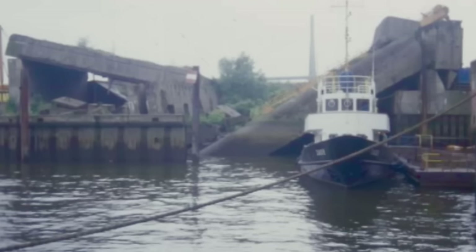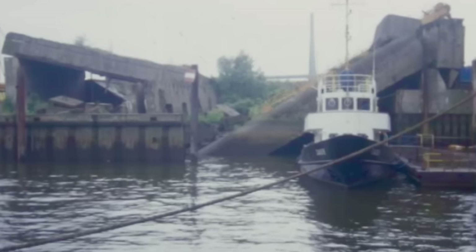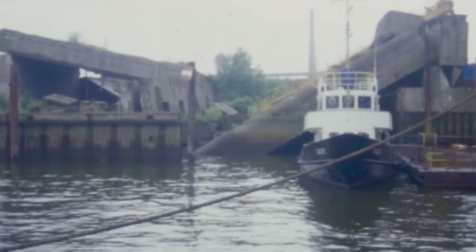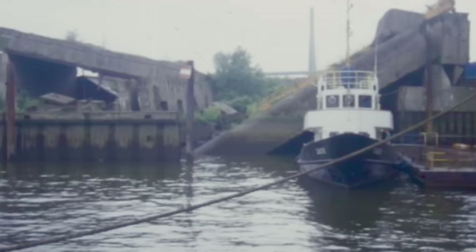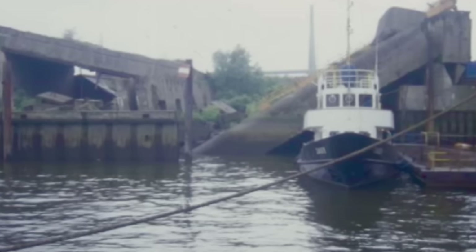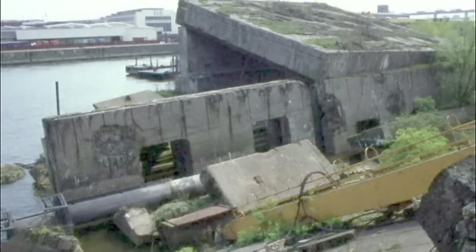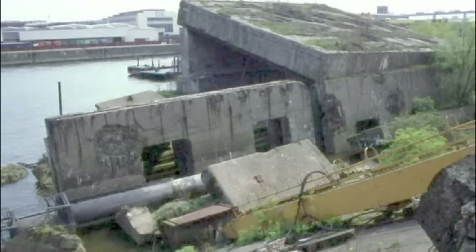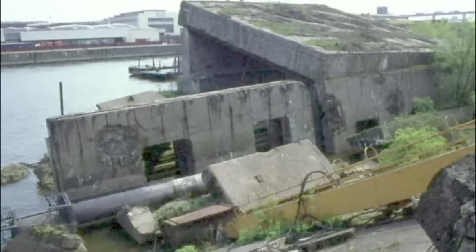Then, for year after year and decade after decade, the three U-boats sat in their half-collapsed tomb, submerging with each tide before reappearing like ghosts as the water receded. But then, in 1985, a U-boat historian and two colleagues rediscovered the vessels and managed to explore inside the ruined bunker.